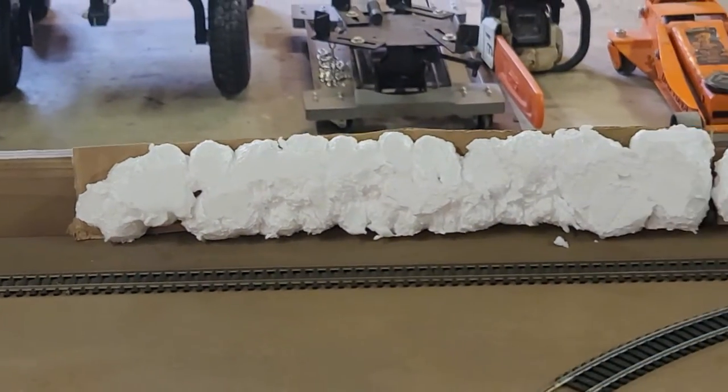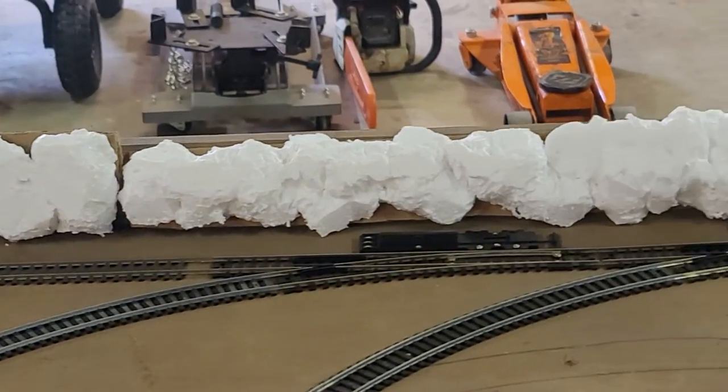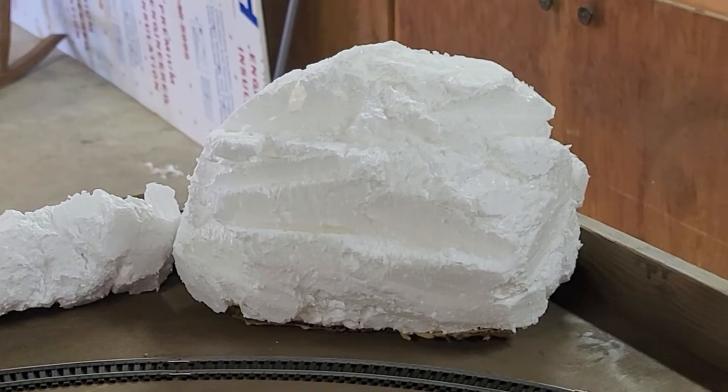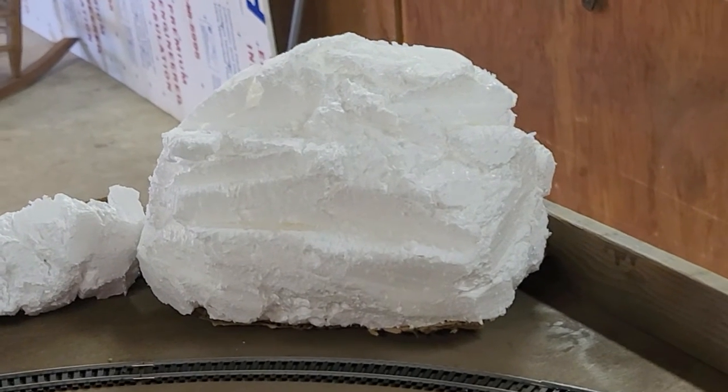It still has to have some touch-ups done, but that's one strip I was able to do today. These are the other ones that I'll work on during the week — those still have to be formed a little bit, painted, and have some sand put on them.